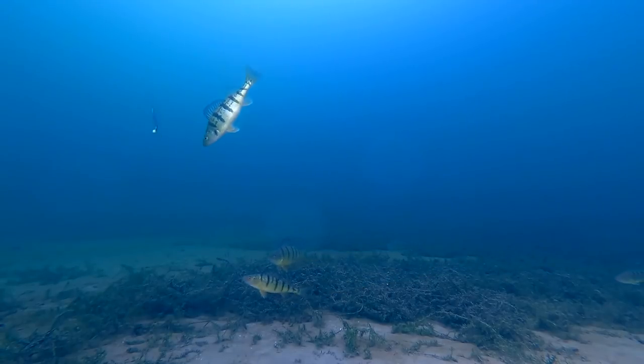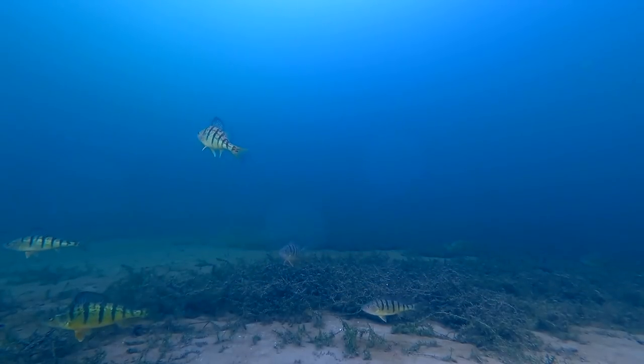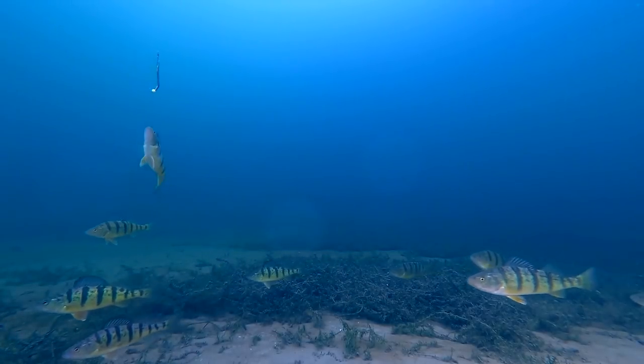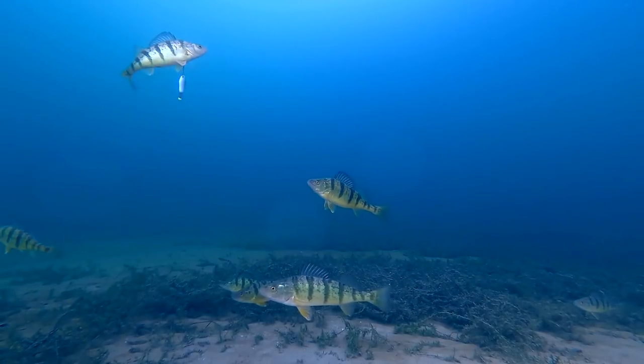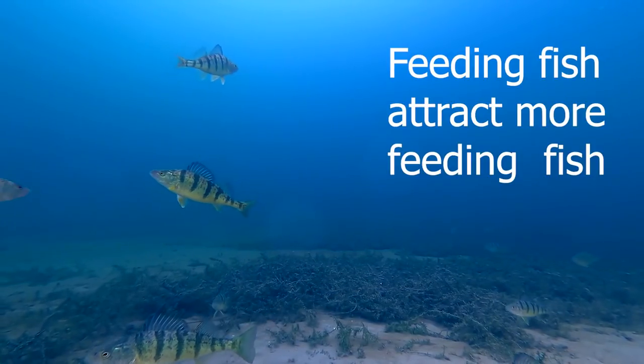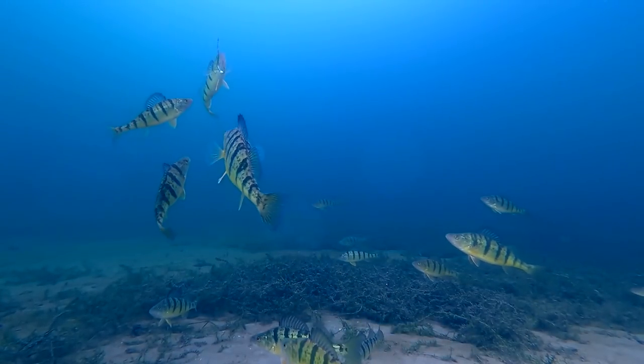Here I'm on a huge flat in 22 to 24 feet of water. Note the bottom composition. I'm using a spoon that will call in big fish from a long way away. I've found smaller fish pretty quickly — feeding fish and the flash of the spoon will draw in bigger fish. Watch what happens when the bigger fish come in: they just push the little fish right out of the way.